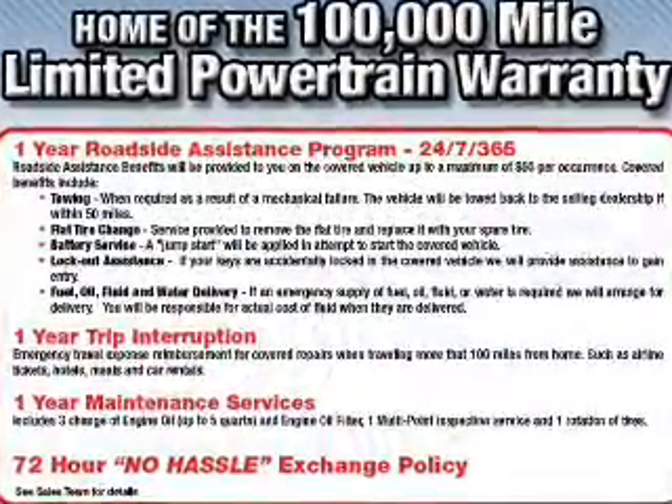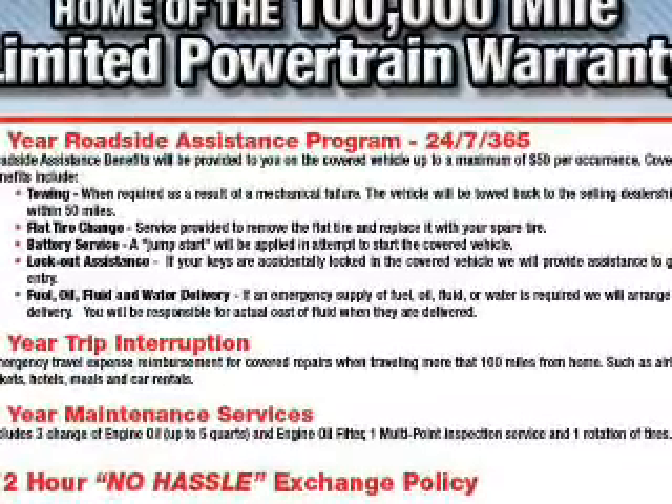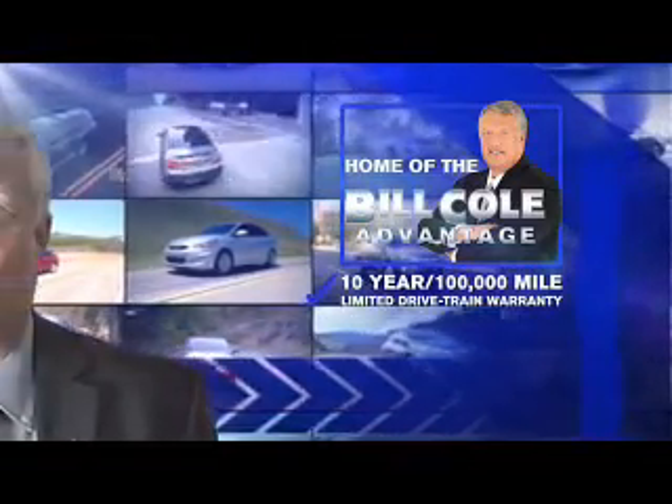Great quality at a great price. Call or click to contact us today. This pre-owned vehicle includes a 10-year, 100,000-mile limited drivetrain warranty.